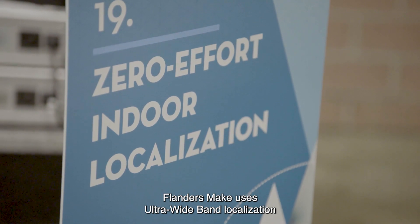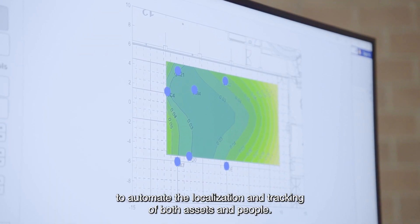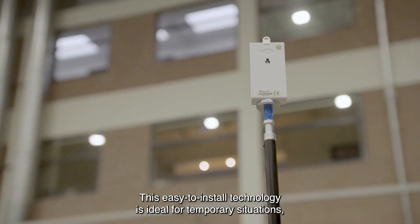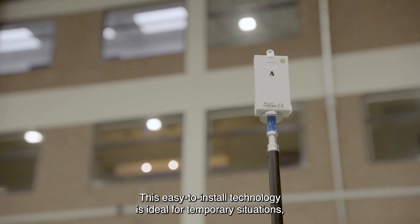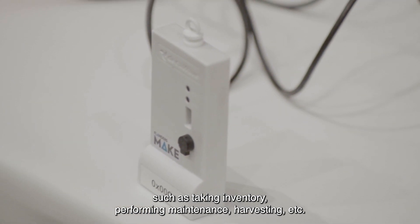Flanders Make uses ultra-wideband localization to automate the localization and tracking of both assets and people. This easy-to-install technology is ideal for temporary situations such as taking inventory, performing maintenance, harvesting, etc.